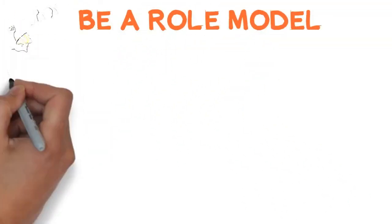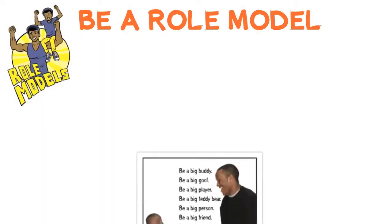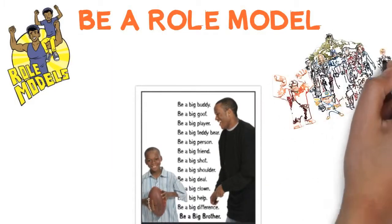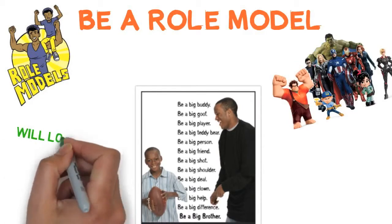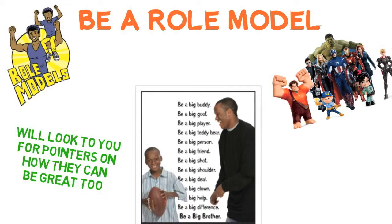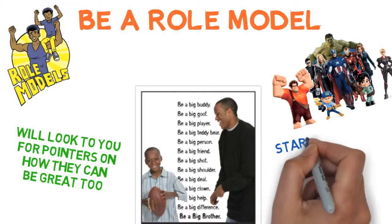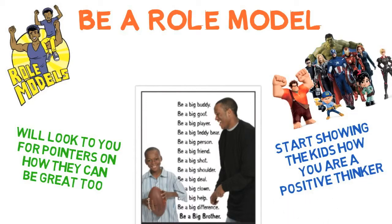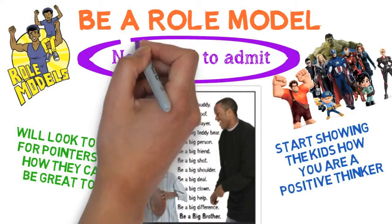Be a role model. Remember when you were a kid and looked up to those who were older than you — a sibling, a parent, a superhero? The participants in your program will look to you for pointers on how they can be great too. So put on your superhero cape and start showing the kids how you are a positive thinker, love to learn, and are not afraid to admit that you don't know everything.